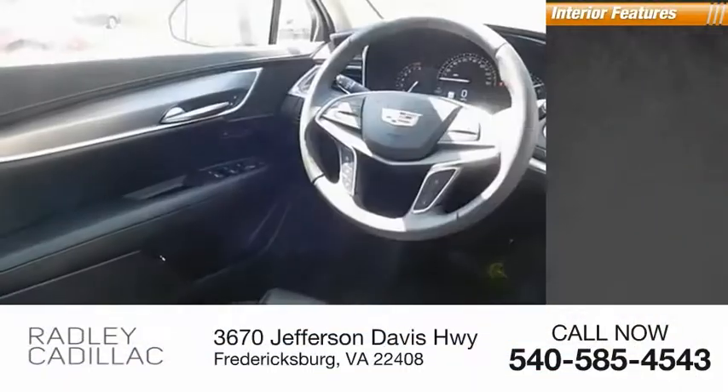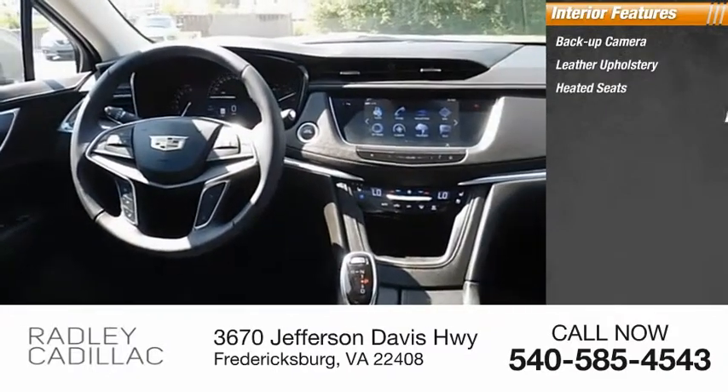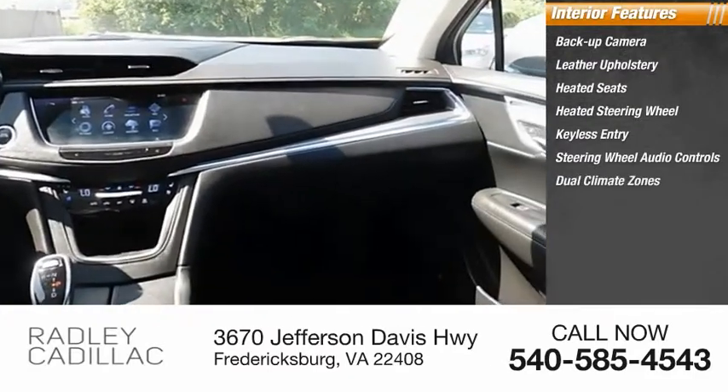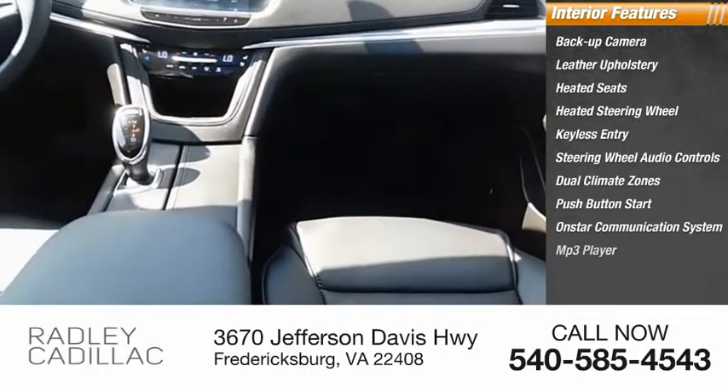Inside you'll find backup camera, leather upholstery, heated seats, heated steering wheel, keyless entry, steering wheel audio controls, dual climate zones, push-button start, OnStar communication system, and MP3 player.